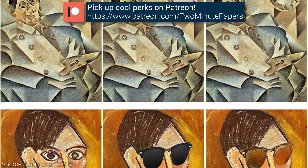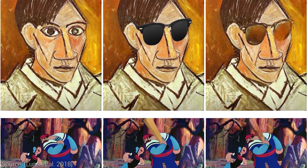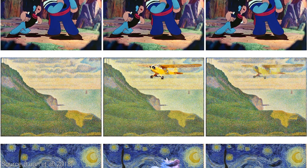But what about comparisons to real paintings? A different user study was also created to answer this question, and the answer is that users were mostly unable to identify whether the painting was tampered with. The source code is also available, so let the experiments begin! Thanks for watching and for your generous support, and I'll see you next time!